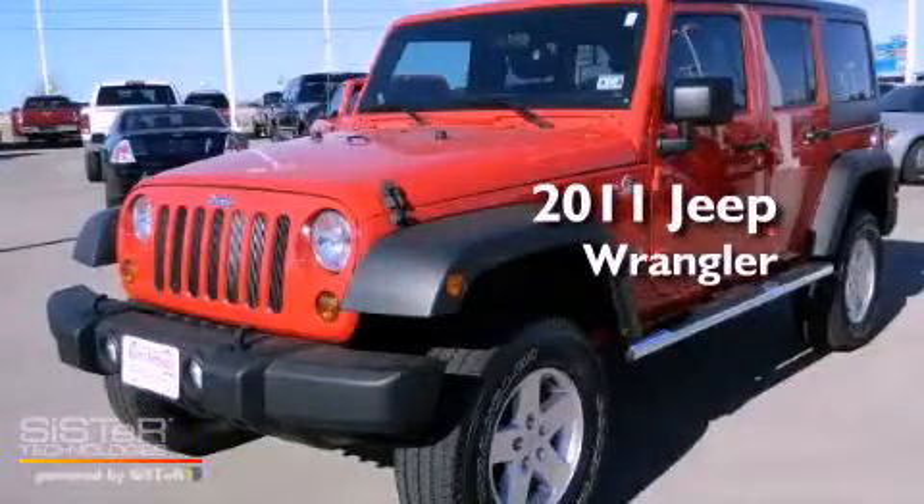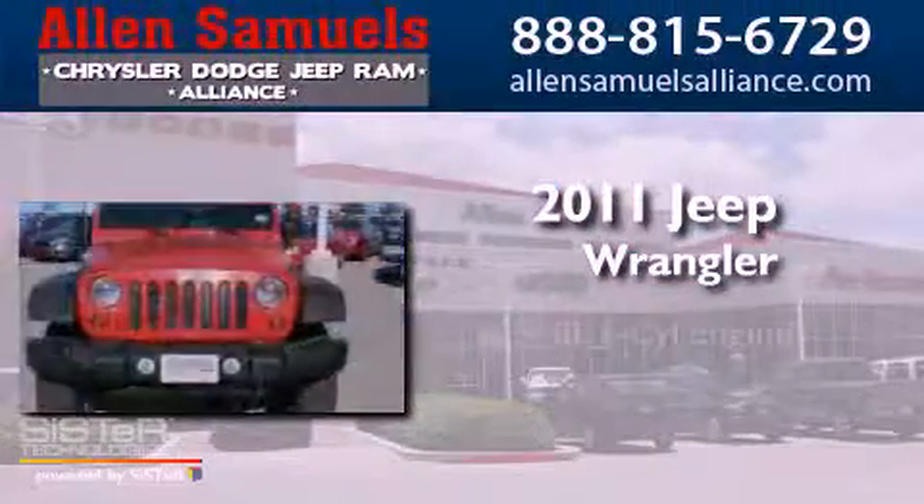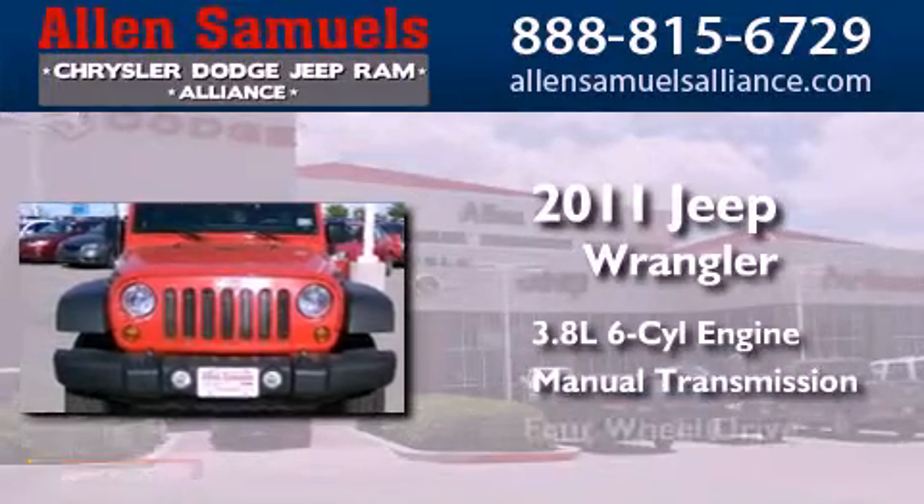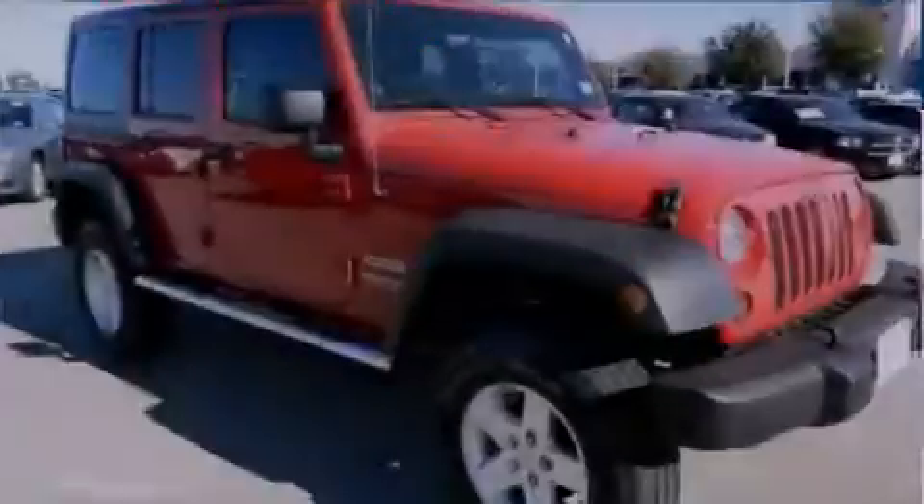This is a 2011 Jeep Wrangler. It has a 3.8-liter six-cylinder engine, a manual transmission, and the added safety and control of four-wheel drive.